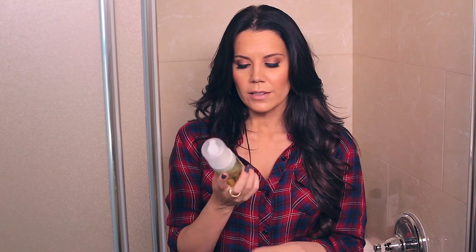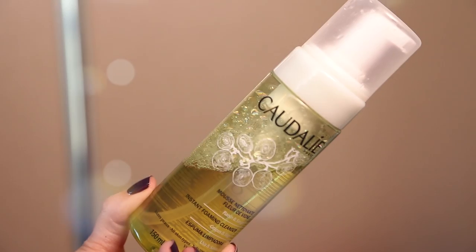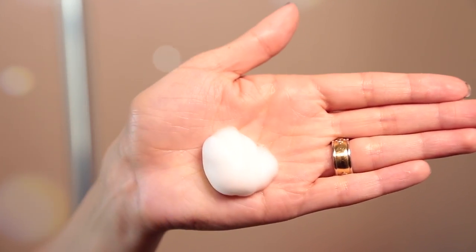Once the conditioner residue is off my hands, I wash my face. Right now I'm into the Totally Instant Foaming Cleanser — it's soap-free, foams out, and is so light, airy, and gentle. I really love it. I tried it because I love their cleansing water and I've become an instant fan. I count to 60 seconds when washing my face — it ensures proper cleansing, gets circulation going, and helps products sink in better afterward.